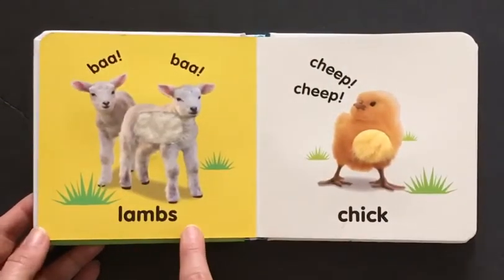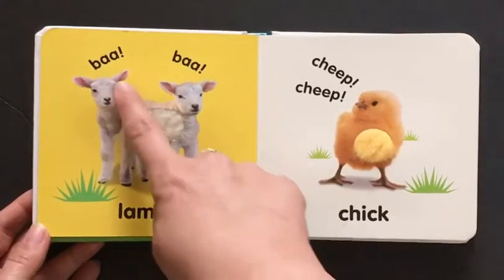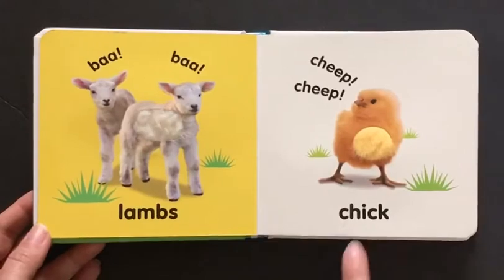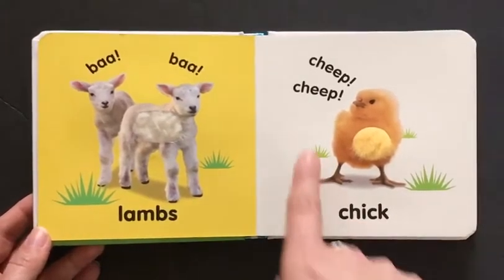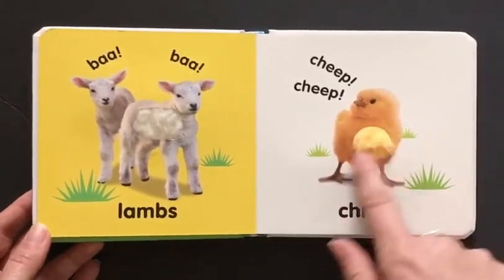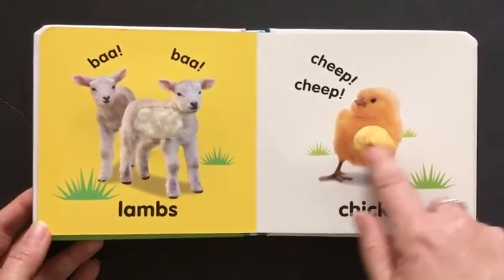Here are the lambs from the front cover. They say bah bah and they have their soft wool. Here is a chick. It says cheep cheep and it has soft soft fur too.